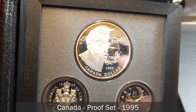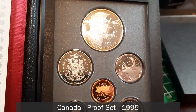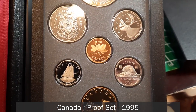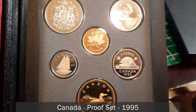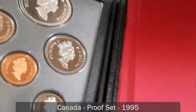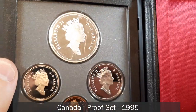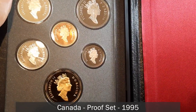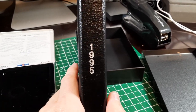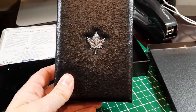Opening it up — look at that! These are just gorgeous. You can see interesting toning on that silver dollar, a beautiful frosted finish. The 50 cent piece, the quarter, the penny glowing with frosted maple leaves, the dime with the Bluenose schooner, the nickel with the frosted beaver, and of course the loonie. Flipping them over you can see the portrait of the queen — just a beautiful finish on all of them.